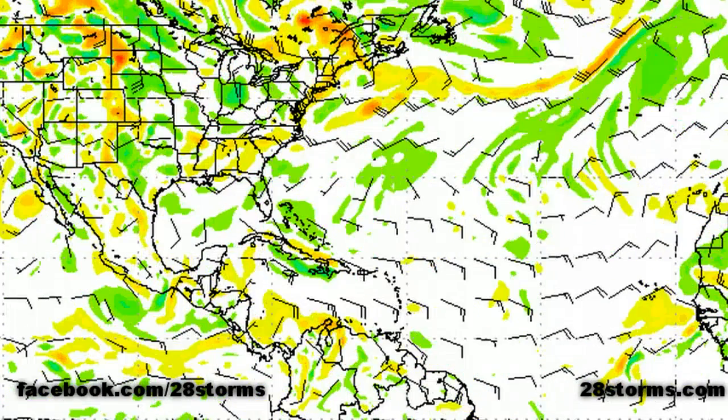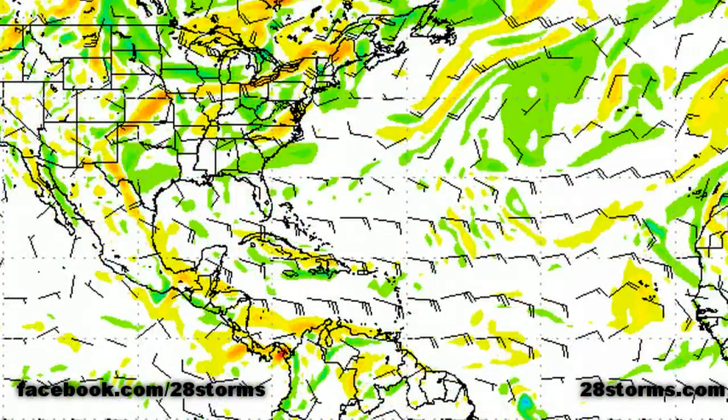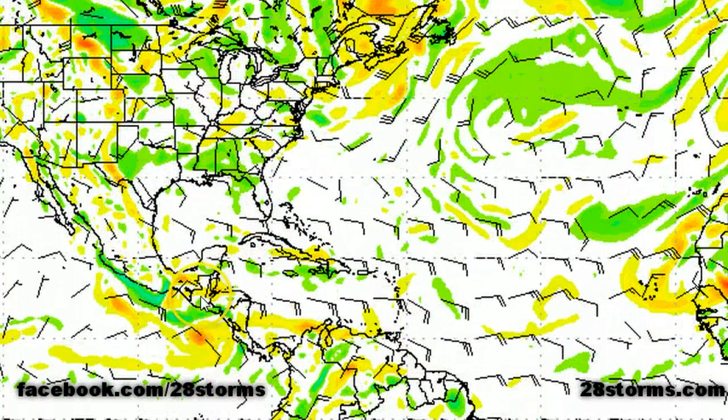The 12Z GFS is also fairly pessimistic in terms of developing anything over the next week. Once again, nothing really stands out except toward the end of the frame, where we do see an increase in activity along the eastern Pacific side of Central America.